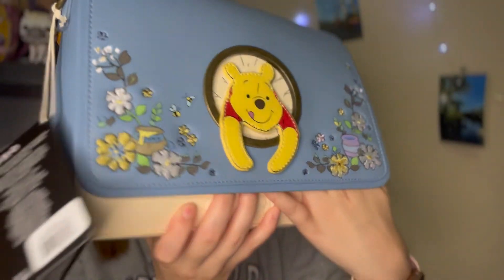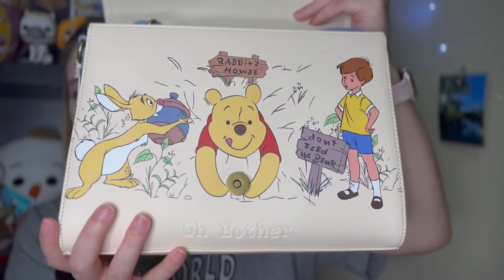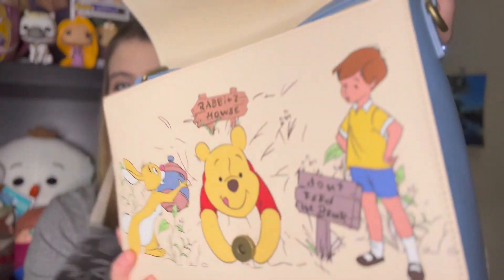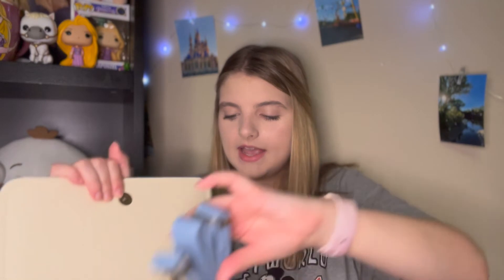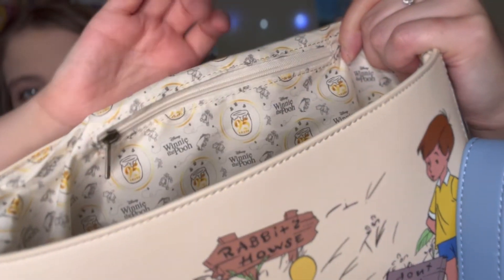Down here it says 'Oh bother' — look on the inside: it's Pooh Bear again with Rabbit and Christopher Robin! It says 'Rabbit's house' and 'Don't feed the bear' with Christopher Robin. It's like a little clasp bag and it comes with a really beautiful blue strap. I can't wait to wear this! There's also a lining on the inside — I was so shocked. It says 'Winnie the Pooh' and has all the other characters. This bag is absolutely stunning!